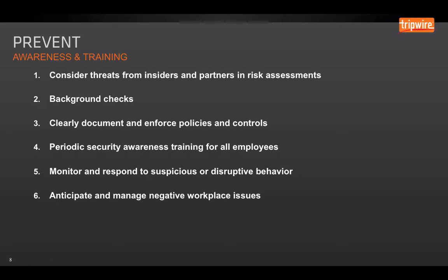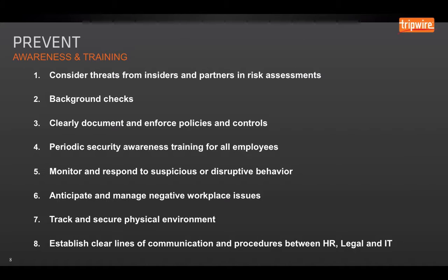Anticipate and manage negative workplace issues. If there's going to be a layoff or something that's going to affect morale, HR needs to communicate that clearly with IT. If you need to set up a watch list for particular employees, get ahead of it way in advance. Make sure you track and secure your physical environment — you'd be surprised how many organizations don't lock their server rooms. It's really important to establish clear lines of communication and procedures between your HR, legal, and IT groups. Working across departments really does a lot to help mitigate those risks.